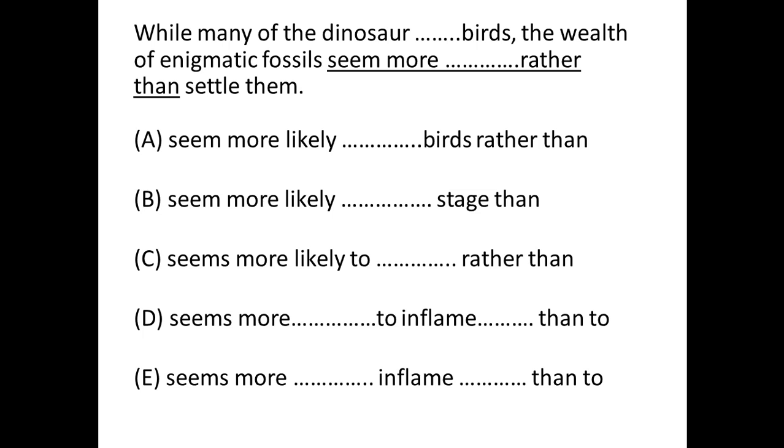Hi, my name is Mandeep, and this question will use the elimination process. If you compare the first few words of the answer choices, you can see: seem, seem, seems, seems, seems — so we have a singular/plural verb error. We need to go back to the sentence and find the subject. The subject is 'the wealth of enigmatic fossils,' so the subject is 'wealth,' which is singular. We need 'seems,' so eliminate A and B.